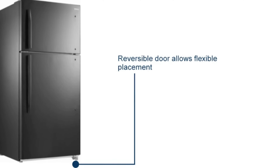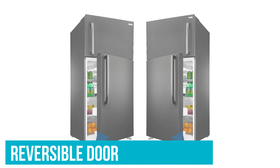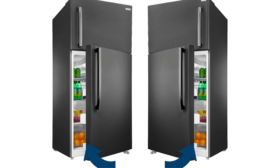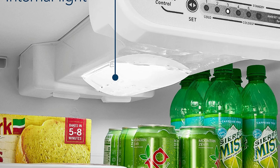Plus, you don't need to worry if your kitchen is on the smaller side. Thanks to a reversible door, you can set the fridge to open from whichever side best suits your layout. Whichever way it opens, LED lighting illuminates the contents of your fridge.